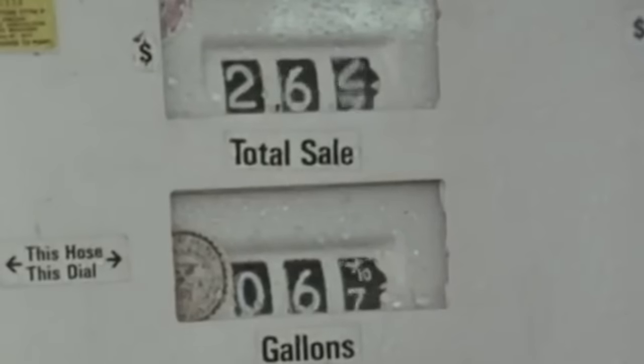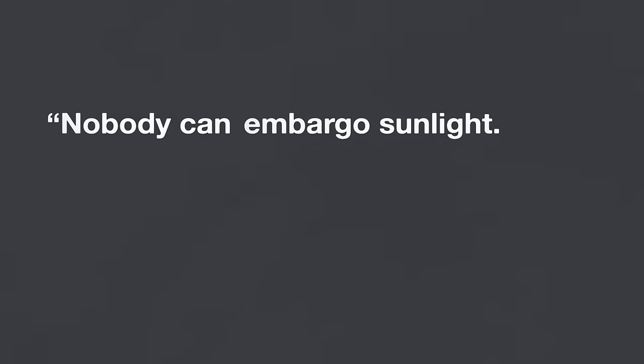But the era of low-cost energy didn't last long. In the 1970s, a series of conflicts in the Middle East caused the price of oil to skyrocket — over the course of a decade it rose by more than 400%. In response, President Jimmy Carter announced a series of policies to support the development of solar in the United States. One of these was a tax credit where the government would pay for up to 40% of a solar water heater. In a speech announcing the policy, he said: 'Nobody can embargo sunlight. No cartel controls the sun.'